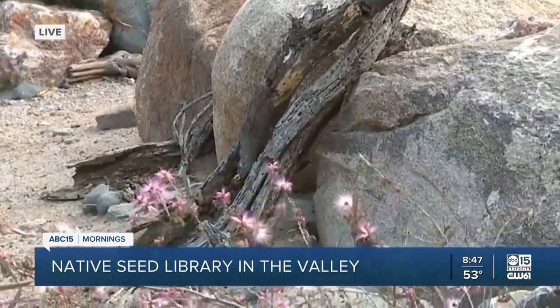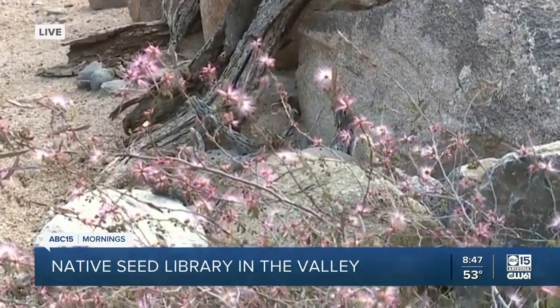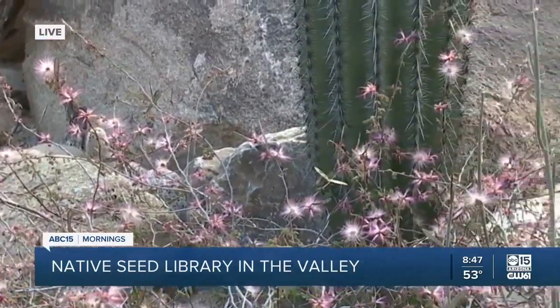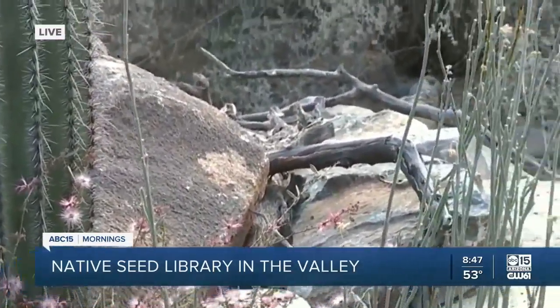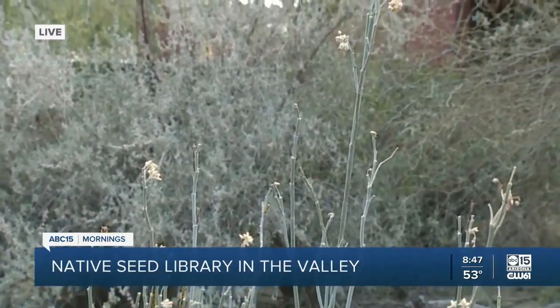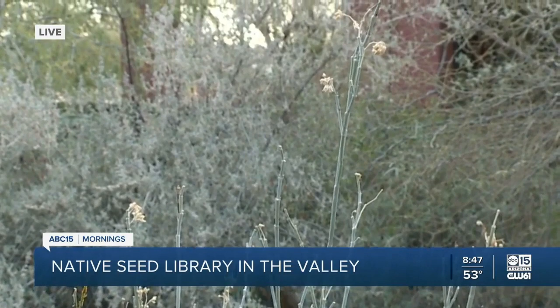There are actually a few of the seed library plants here near us: a pink fairy duster, which is a shrub that's a great bee-pollinated plant, and then there's a rush milkweed next to that, which is a host plant for monarch butterflies and queen butterflies. There are about 40 to 45 species in the seed library right now, and we also have some food plants as well.